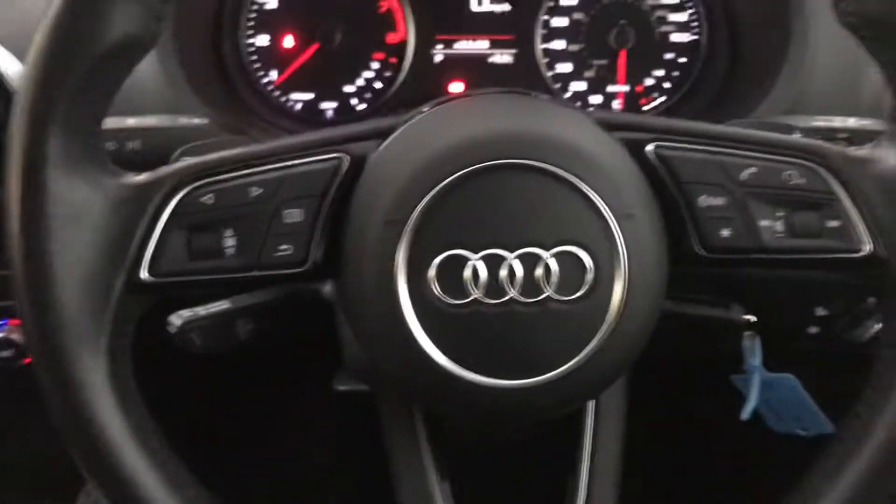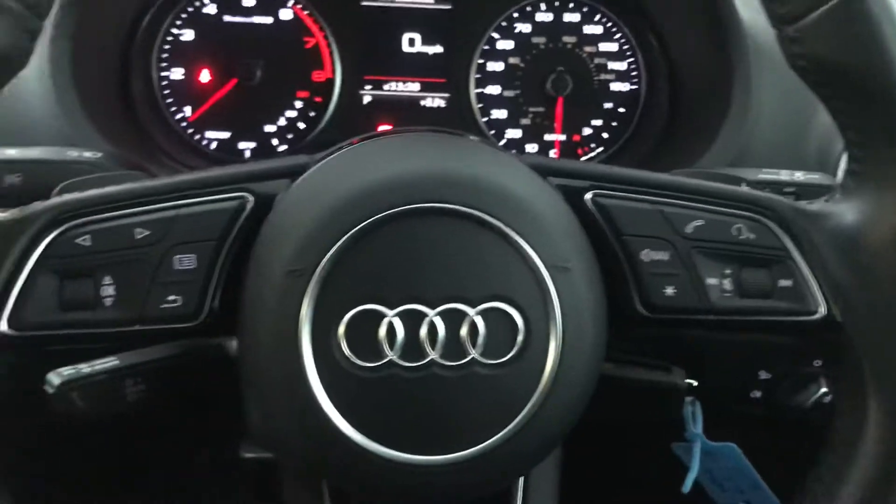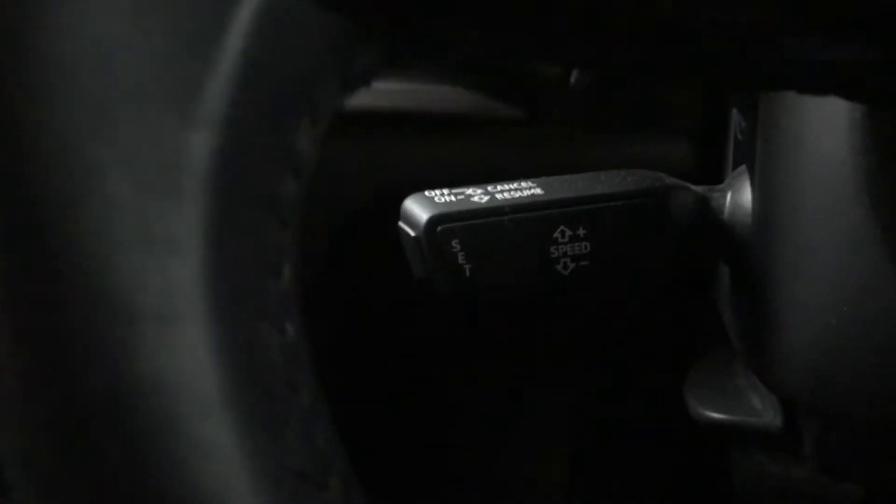Got a multi-function steering wheel up front — this is a leather multi-function steering wheel with voice to text as well. And you've also got cruise control on here too.